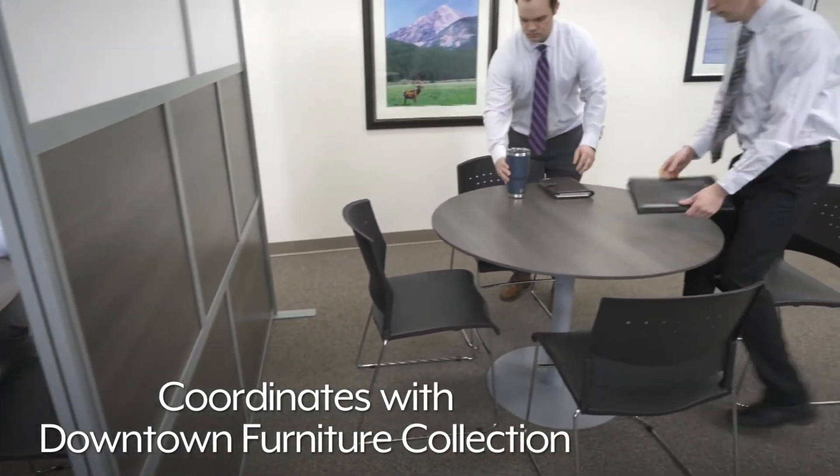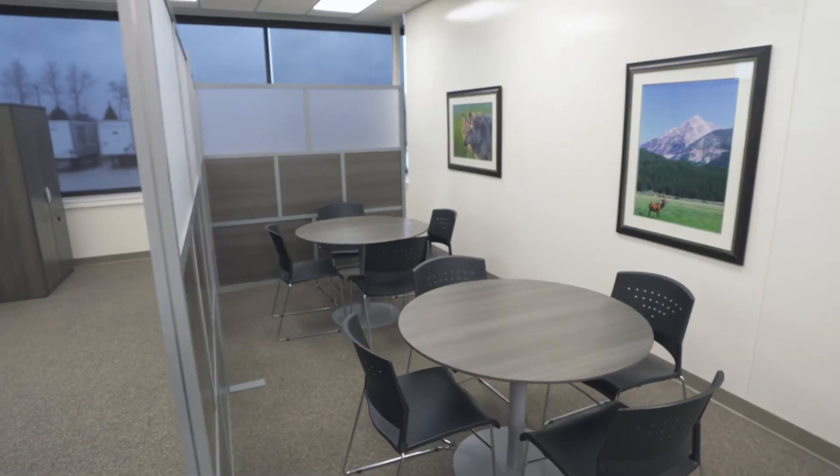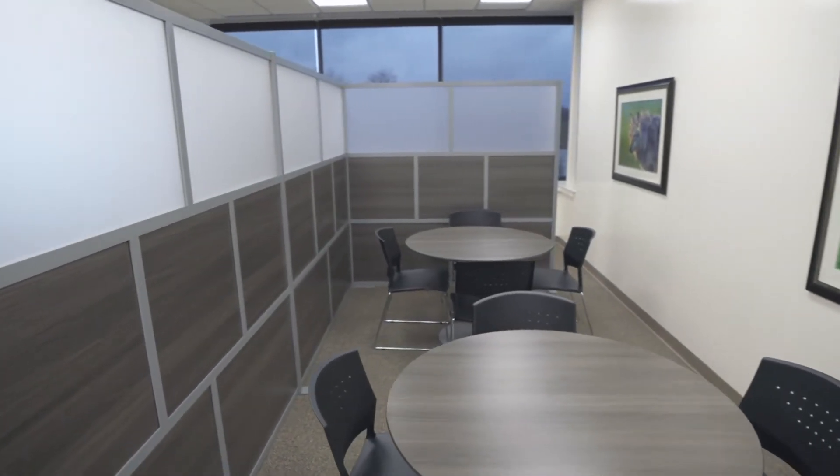Downtown room dividers coordinate with other items in the downtown office furniture collection. Whatever your office furniture needs are, you can rely on Uline to have the solution.